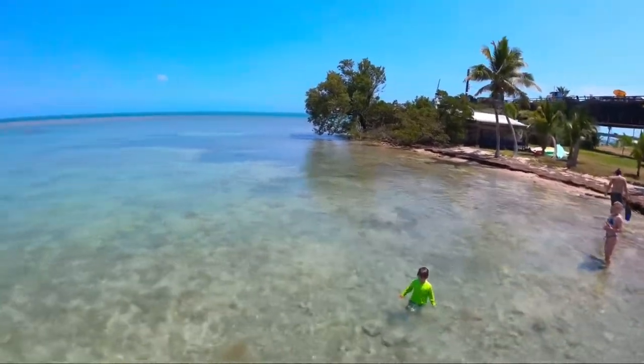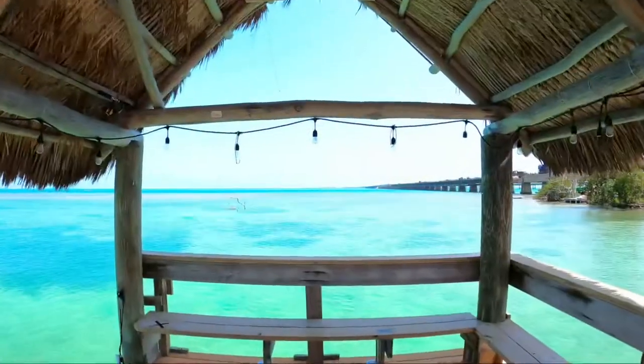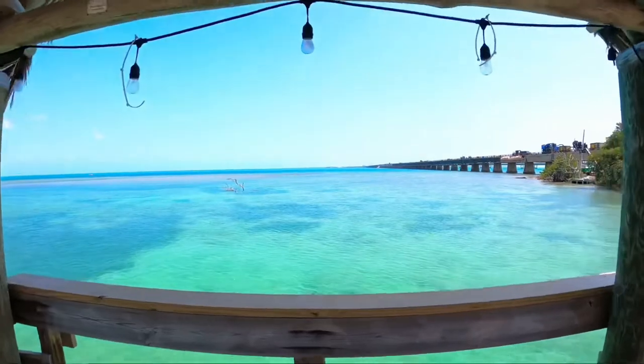We are truly in paradise over here. Look at this property, look at the water. Beautiful.